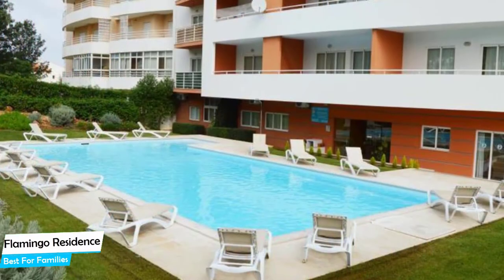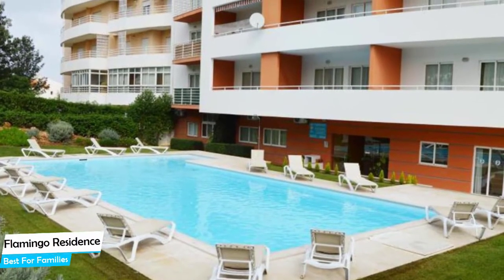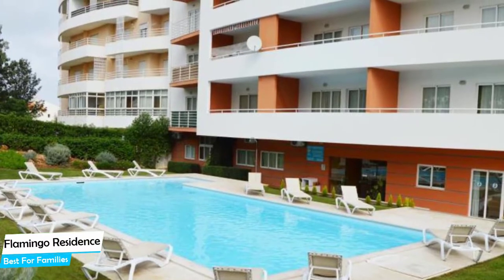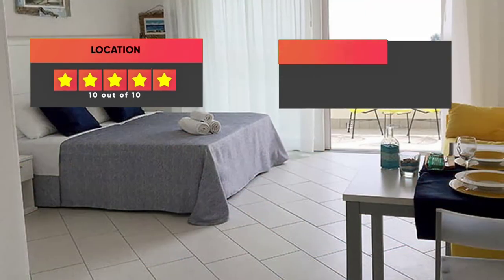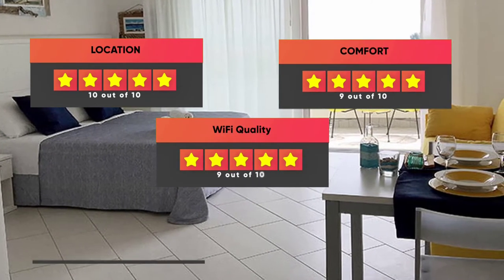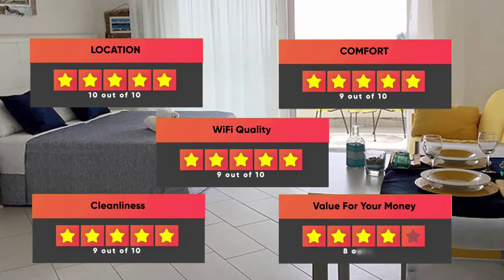Most of the rooms have air conditioning, a private bathroom, pool view, mountain view, city view, bath, garden view, flat-screen TV, coffee machine, and more. Prices can vary depending on the room size and what it has to offer. Here are our ratings: Location – 10 out of 10, Comfort – 9 out of 10, Wi-Fi Quality – 9 out of 10, Cleanliness – 9 out of 10, Value for your money – 8 out of 10.